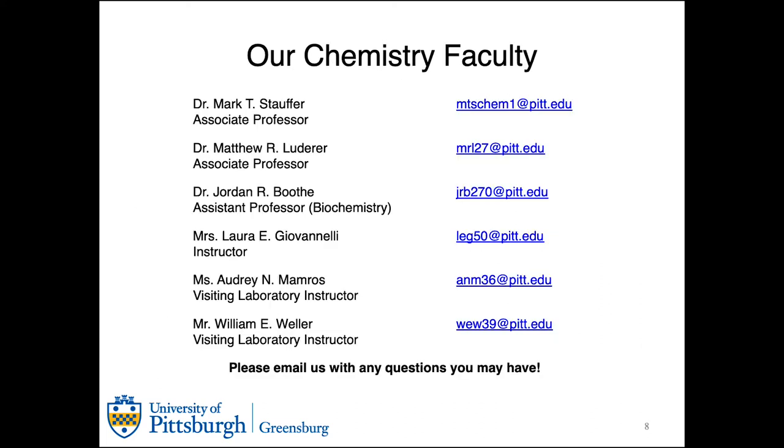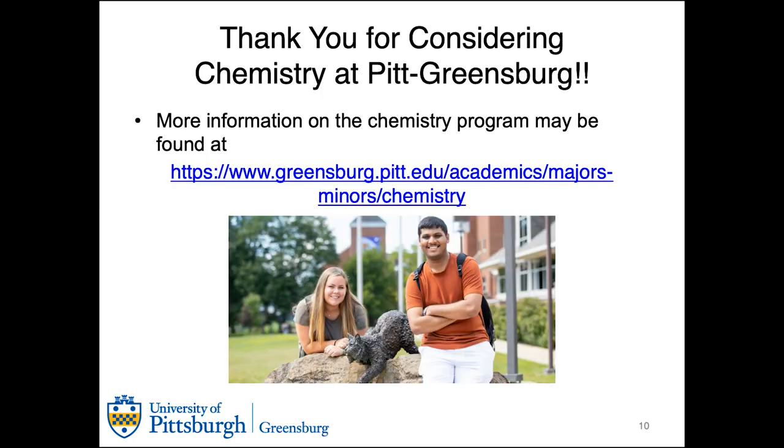If you have further questions on the major, please reach out to contact us. Again, I'm Dr. Booth, and I want to let you know that we all appreciate you for considering chemistry at Pitt Greensburg. Thank you!